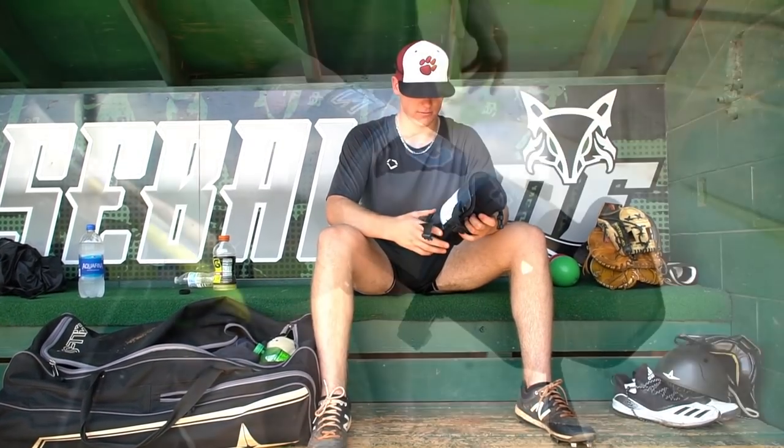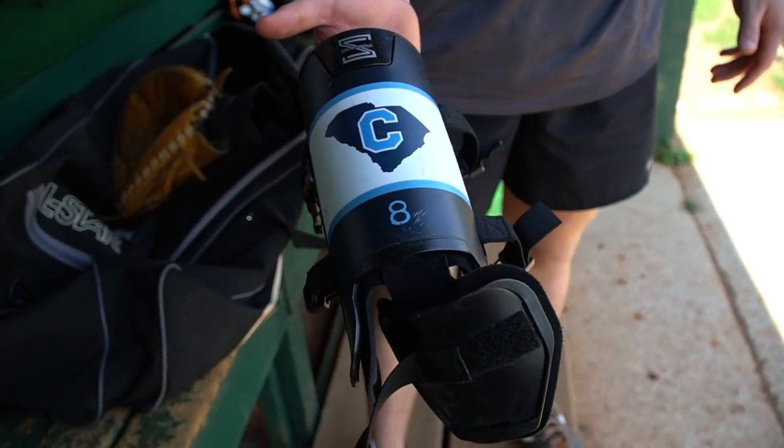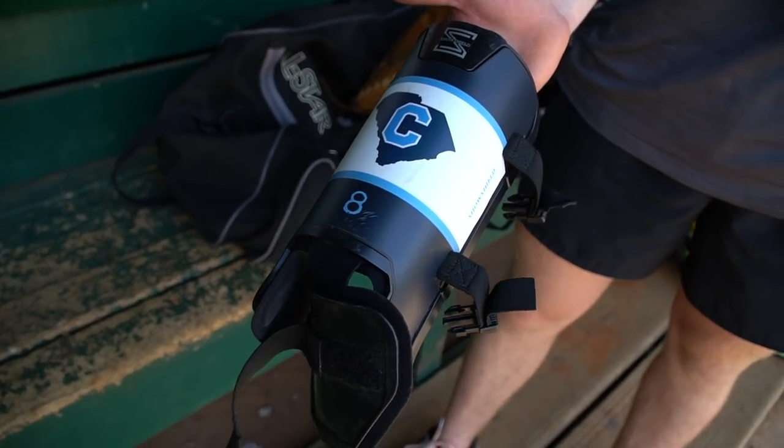Next, we've got a leg guard — the Citadel leg guard, something that the Citadel uses. Got handed down to me from a player. Haven't used it yet, but I'll probably use it a game or two this summer. It looks pretty comfortable.